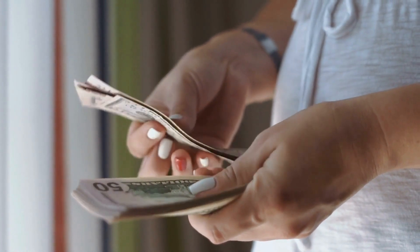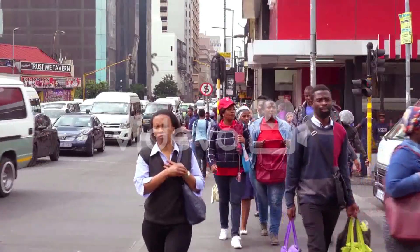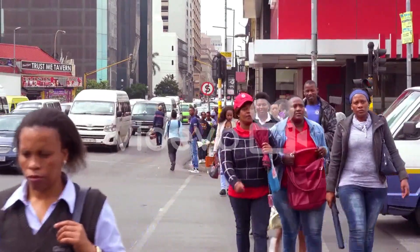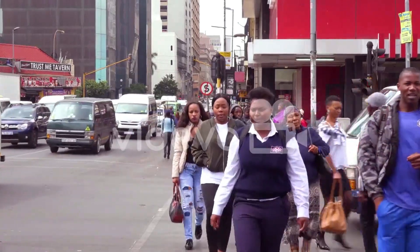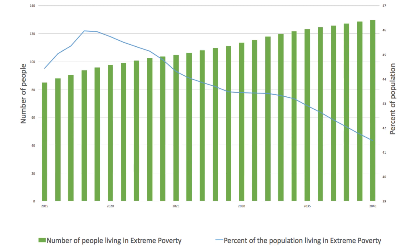By looking closely at the factors contributing to South Africa's economic slowdown and increasing poverty, we can better understand the challenges facing South Africa and many other countries. So, if you're ready to learn more about why and how South Africa got poor in the last decade, stick around.